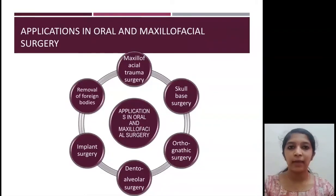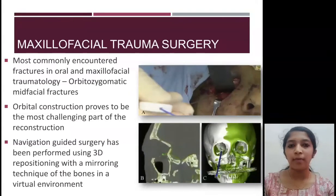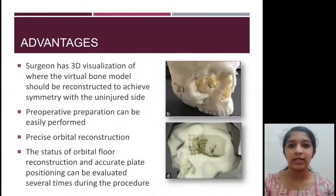In maxillofacial trauma surgery, the most common type of trauma is orbitosygomatic midfacial fracture, where reconstruction of the orbit is very critical. With navigation guided surgery, the surgeon can compare the orbit of the unaffected side with that of the affected side and perform a precise reconstruction. This also allows the surgeon to view the position of the orbital floor multiple times during the procedure.